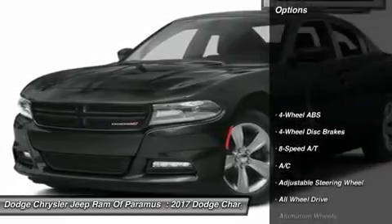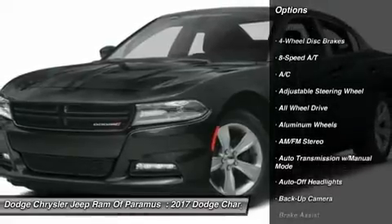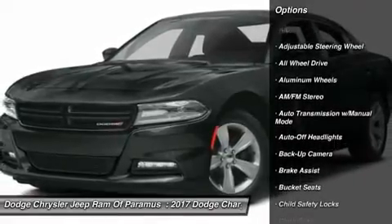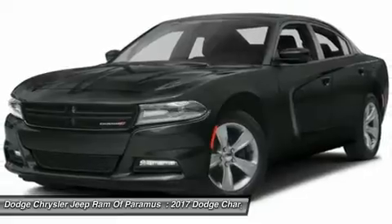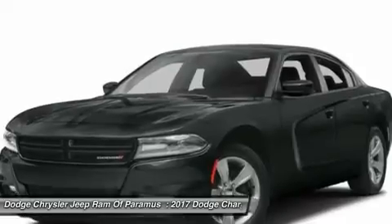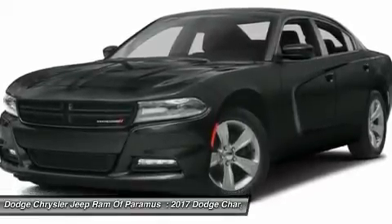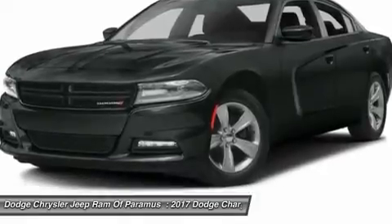Here are some of this vehicle's great options: backup camera, navigation system, power passenger seat, all-wheel drive, keyless entry, leather-wrapped steering wheel, adjustable steering wheel, driver airbag, driver lumbar, tower steering. Take this vehicle for a spin and see why so many shoppers are now proud owners.